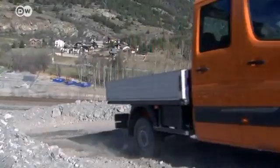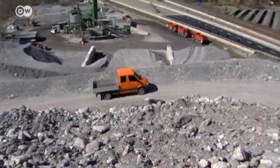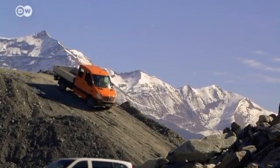Customers invest in the option if they plan to use the truck in rough terrain, like quarries. After all, drivers don't want to have to get towed out. Other models, like the Viano, can be ordered with permanent all-wheel drive.